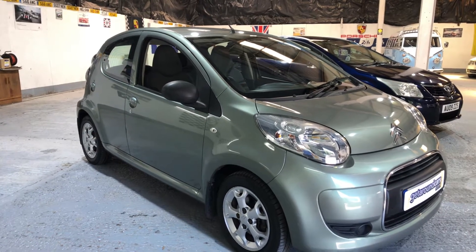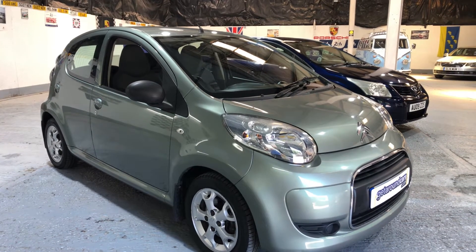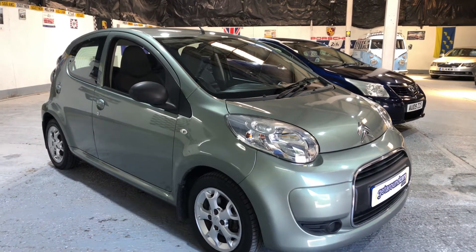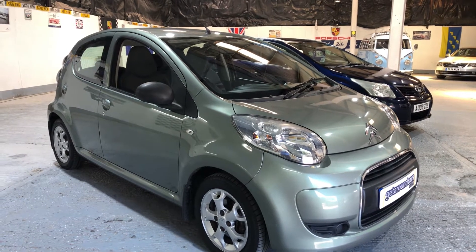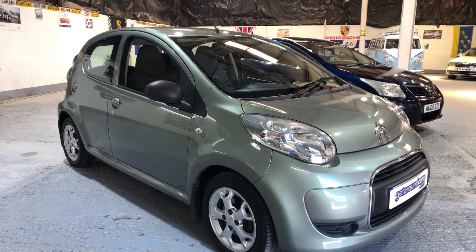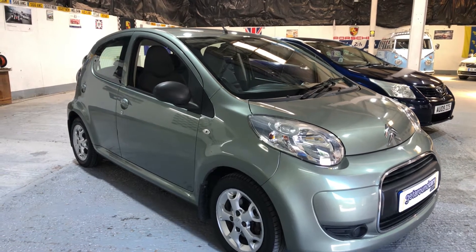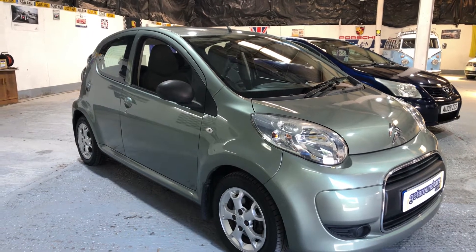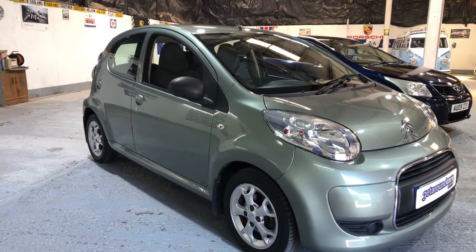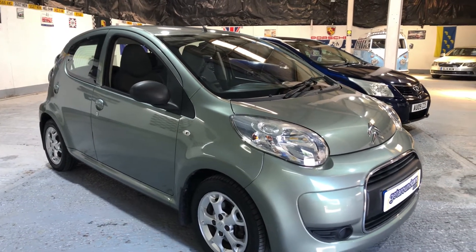Hello everyone, welcome to Get Around Cars online showroom. If you're looking for a small, low mileage, automatic at an affordable price, this could be the car for you. Let me introduce you to our 2010 60 plate Citroën C1 — it's the 1 litre VTR Plus, automatic and 5 door. It's done a genuine 51,000 miles and for a car of this age you would have expected around 100,000 miles, so it's very low mileage. The CO2 rating is 106, meaning your road tax is only £20 a year.